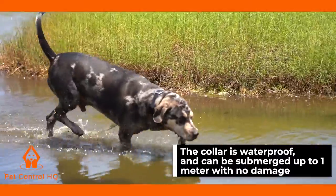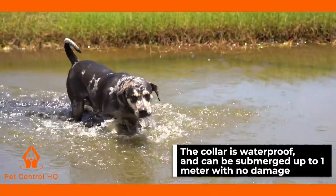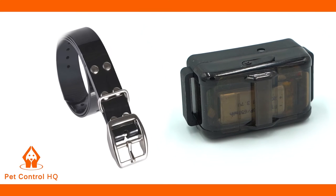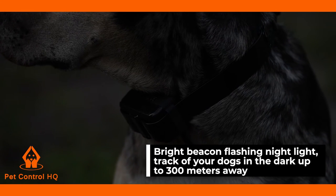The rechargeable waterproof receiver collar can be submerged up to one metre without causing damage or false corrections. It's durable, includes a robust collar and is suitable for all weather conditions.